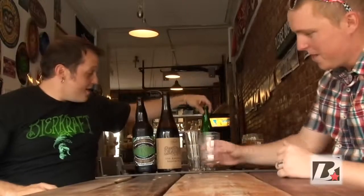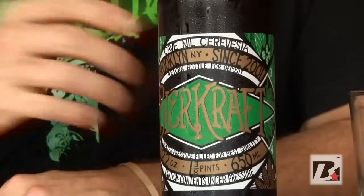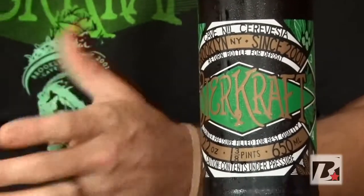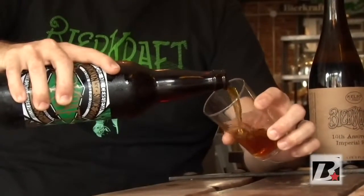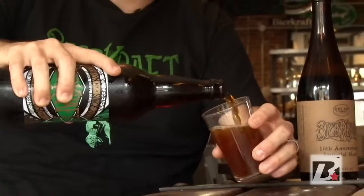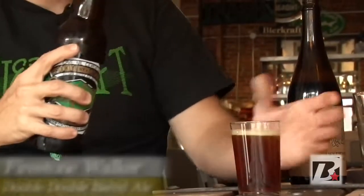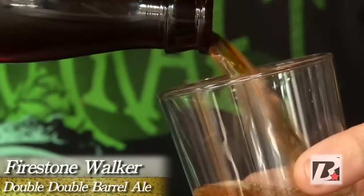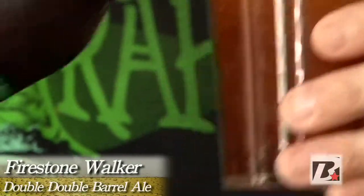Now we're going to bring it right back to America. We did a Firestone Walker event and got a chance to get a couple of their rare barrels. This is their Double DBA. The DBA is the Double Barrel Ale — it's an oak-fermented, English-style bitter. It's a delicious beer that we don't see in New York. The Double DBA is a bourbon barrel-aged double version of the DBA.